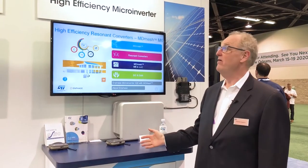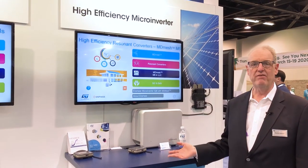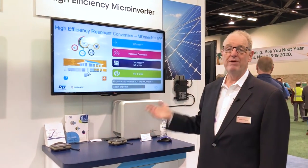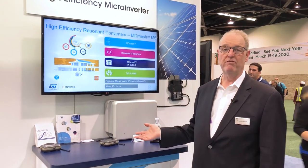In this demo area we're showing a high efficiency microconverter. It's actually one of our customers' microconverters but it demonstrates the use of high efficiency power MOS devices in a microconverter for solar power.